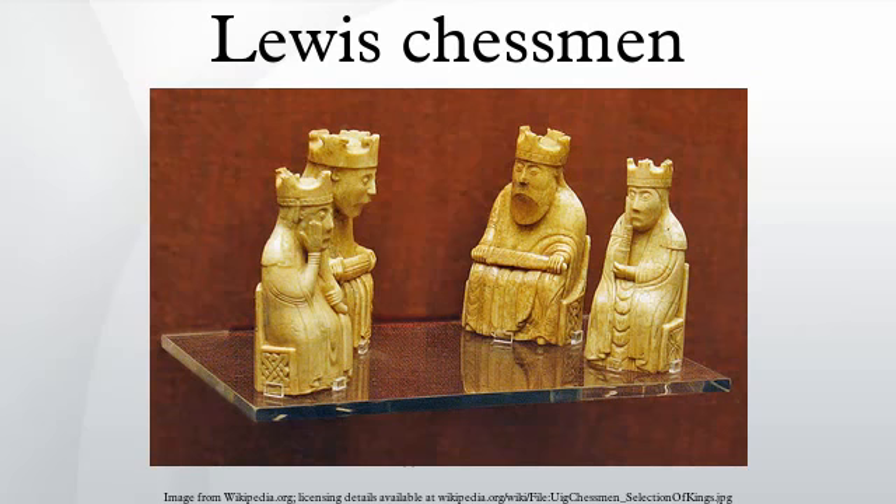The chessmen were probably made in Trondheim, Norway, in the 12th century, although some scholars have suggested other Nordic countries. During that period, the Outer Hebrides, along with other major groups of Scottish islands, were ruled by Norway.